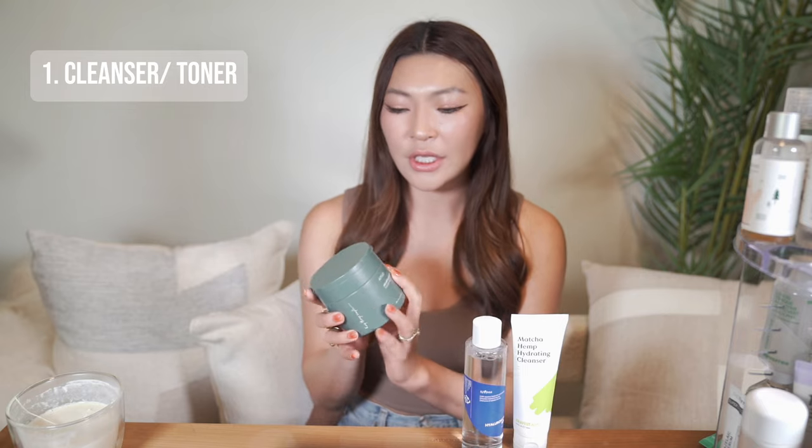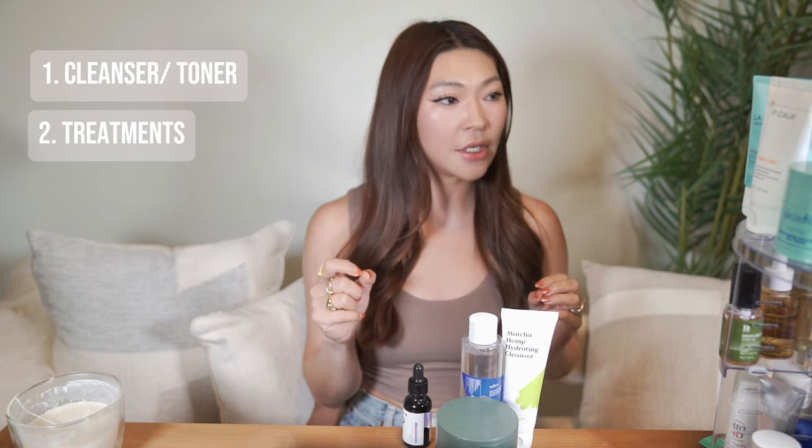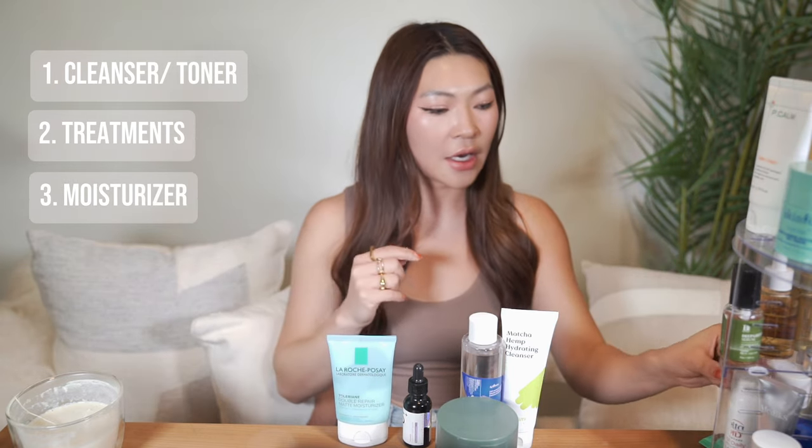Let's start with the most basic skincare routine for hyperpigmentation, and then we'll build on it and tweak it based on your skin type and products you already have. In the morning, start off with a cleanser or a hydrating toner. Cleansing in the morning is optional — if you can get away without it, don't cleanse, because stripping your natural oils can actually create more oil. I prefer to start my morning routine with a toner pad to moisturize and prep my skin. Next, use serums and treatments to target your hyperpigmentation, lock it in with a moisturizer, and finish with a tinted sunscreen.